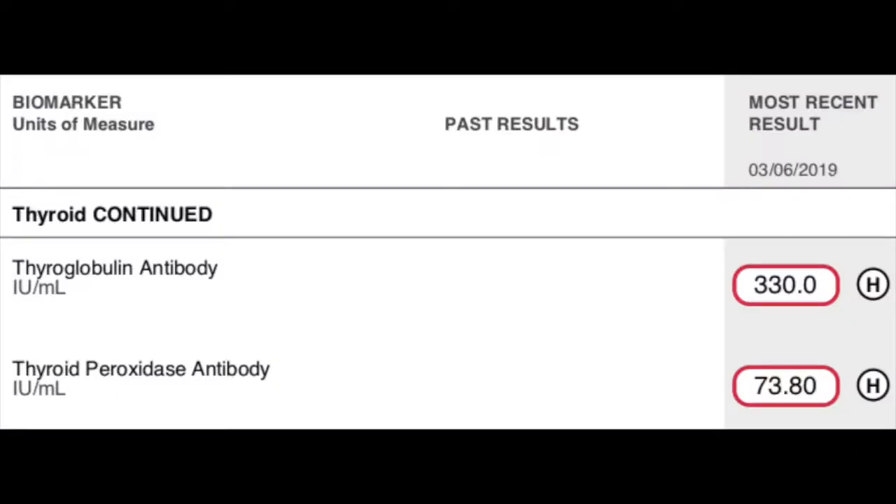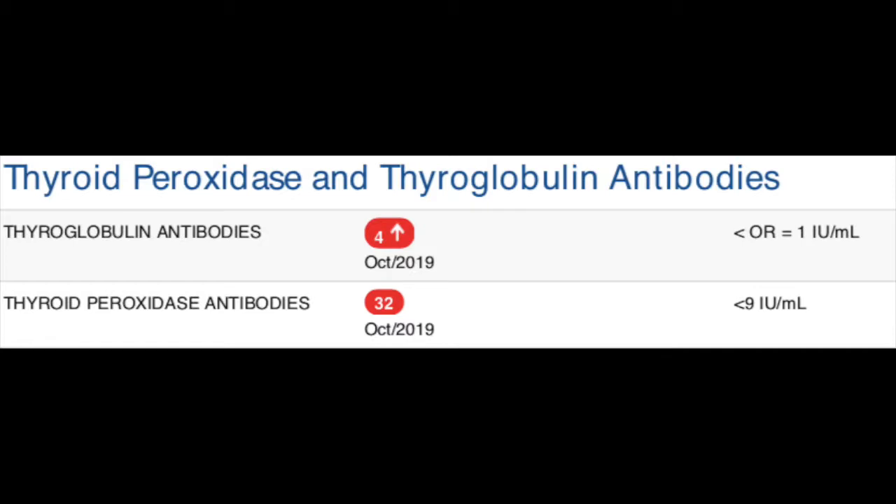This patient had been on Synthroid for over 20 years and kept feeling worse and worse, and they just kept telling her everything looks normal. Here are her numbers: TGB antibodies — I want it under one — 330. Her body was attacking her thyroid. TPO was 38. Here's her retest a couple months later: TGB from 330 down to 4, TPO from 38 to 32. With both of these patients we're still working, because we're going to support that body in healing so we can turn off that autoimmune response. But look at these changes — energy's back, sleep is back, her life is back.